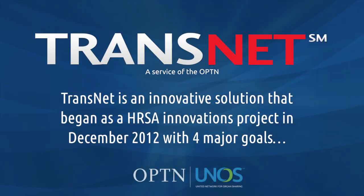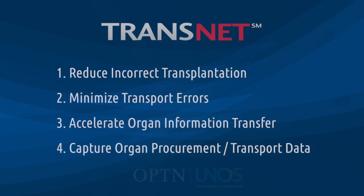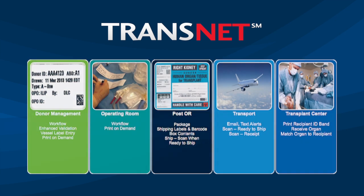TransNet is an innovative solution that began as a HRSA Innovations project in December 2012 with four major goals. TransNet is more than just a packaging and labeling solution. The system improves patient safety by leveraging technology and process redesign to efficiently and accurately label and package all items used in the transplant process, including the organs.